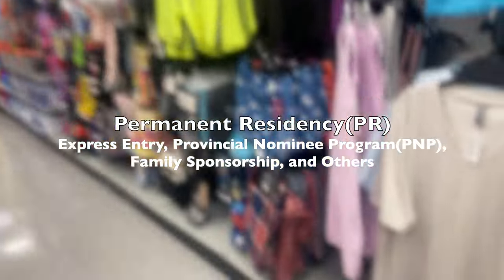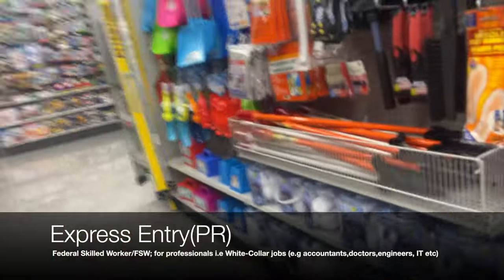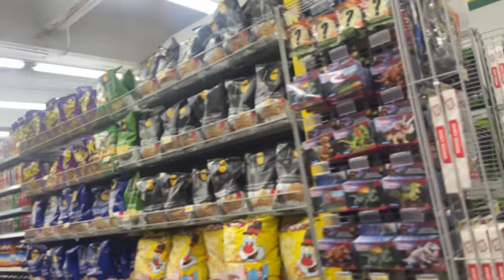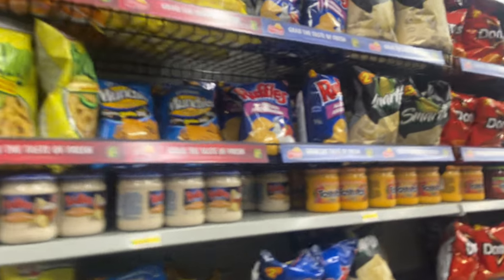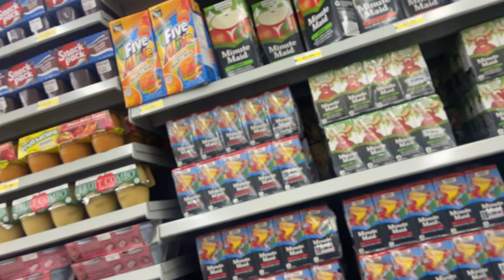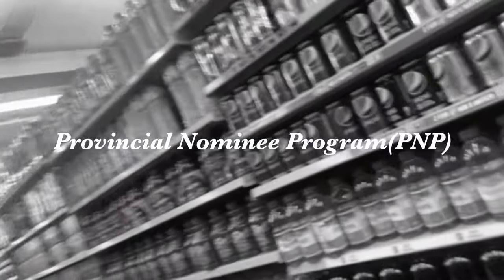Under PR, we have Express Entry, family sponsorship, and provincial nomination, among others. Under Express Entry, the different streams include the Federal Skilled Worker program — like a corporate job in Nigeria — the Federal Skilled Trades, and the Canadian Experience Class. These are the different streams people can use to enter the Express Entry pool. For example: 'I'm an accountant in Nigeria' — that's Federal Skilled Worker. 'I'm a farmer' — that's Federal Skilled Trades. 'I already have Canadian work experience' — that's Canadian Experience Class.